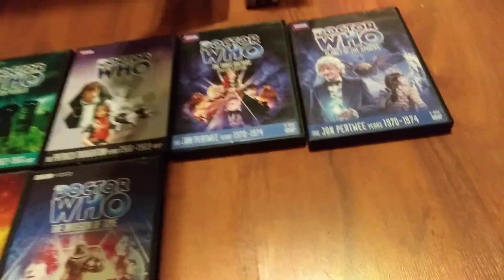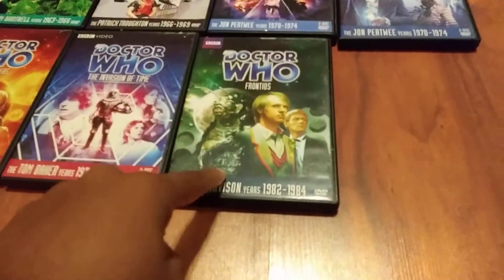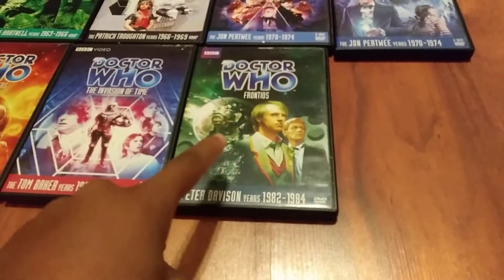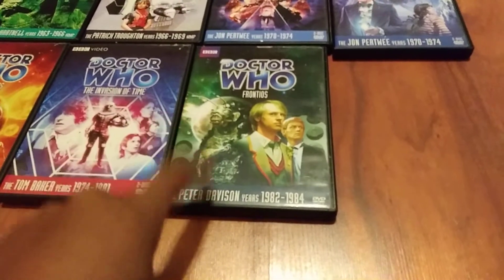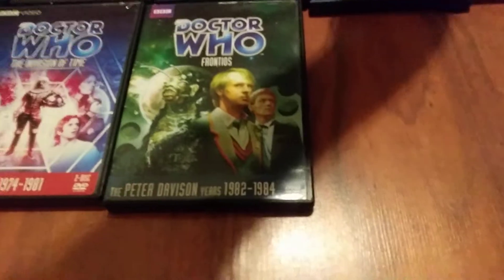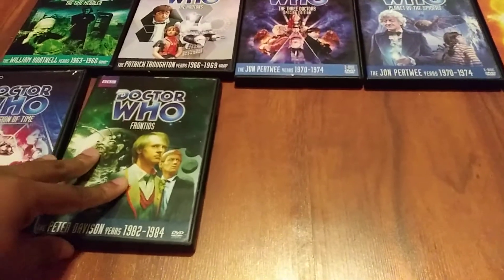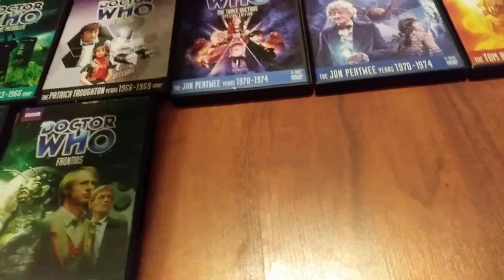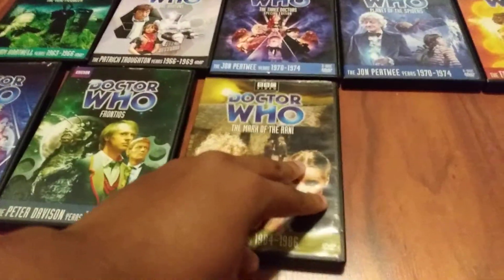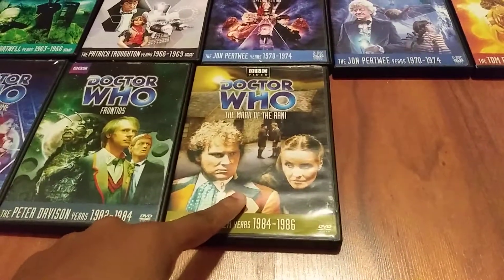Then there's the Peter Davison story, Frontiers, which is also coming back in print on June 25th. And there's more — including the Colin Baker story, The Mark of the Rani, the two-part story that introduced the Rani.